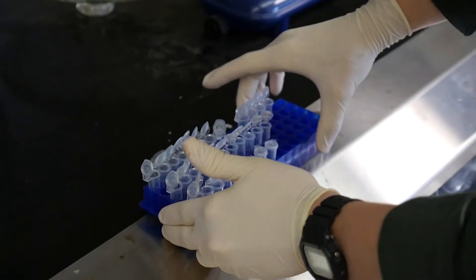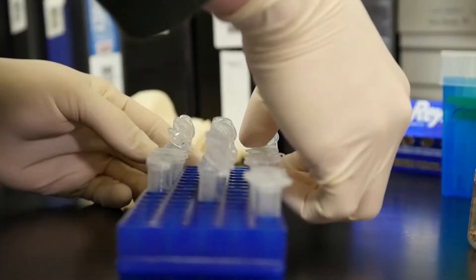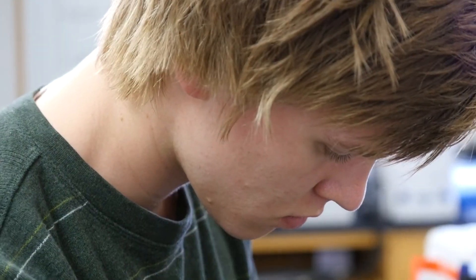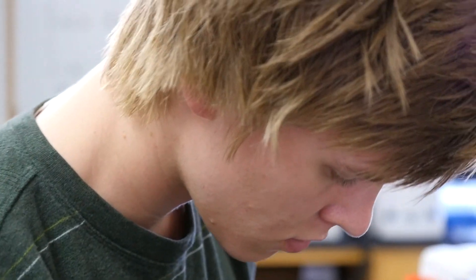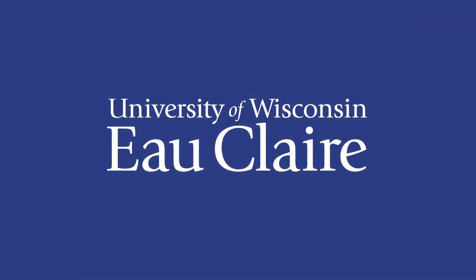Getting undergraduate research experience has guided me in my path. It's not just getting something to put on your resume, but it really tells you what you might be interested in doing for a career. Working alongside professors, you get first-hand knowledge of how to think, how to run experiments, and work the equipment. It really adds so much to your education because you learn to think at the level of a scientist — critically and logically.